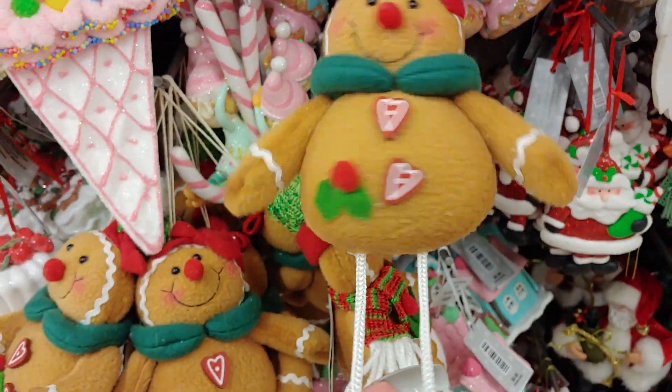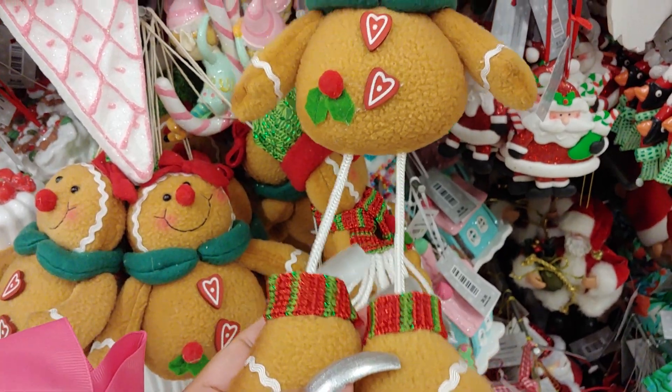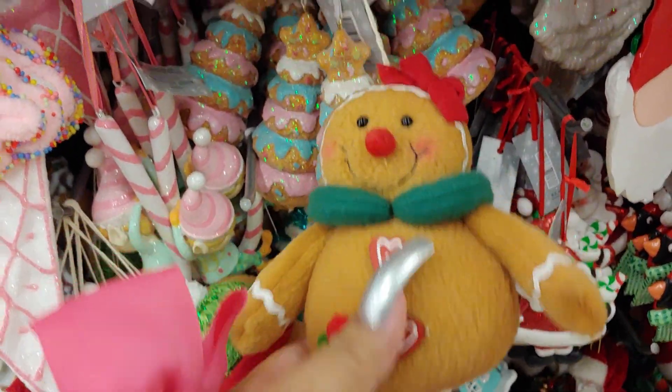And they have these little long-legged gingerbreads — these are adorable. I might get a few of these.